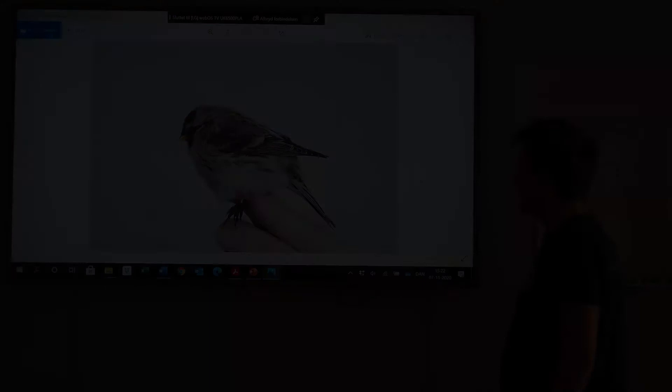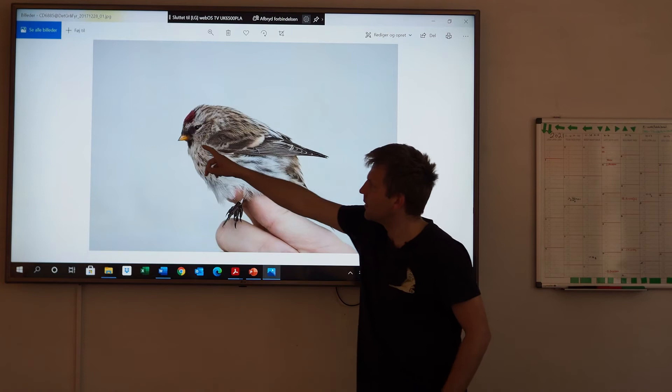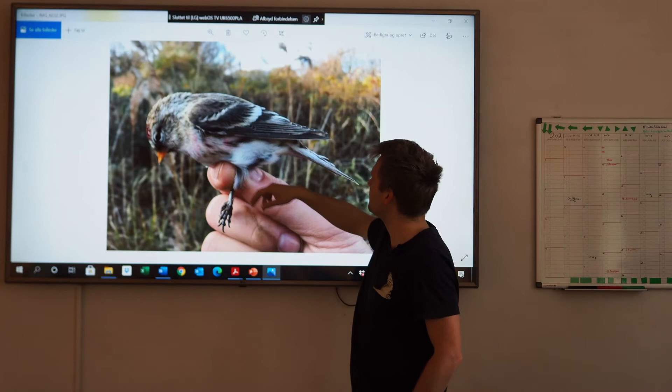This is an Arctic Exilipes. The flanks are faintly streaked. The coloration can maybe be a little uneasy to assess, but the bill is short, and the eye is small in the big face. This is a Mealy Flamea. It looks like an adult male - it has some red here.